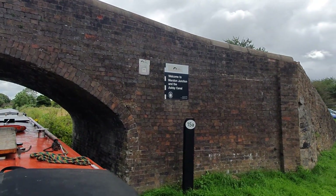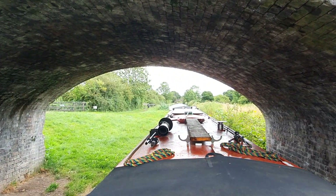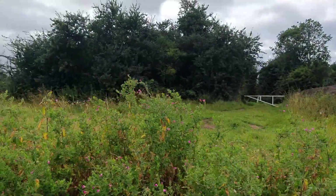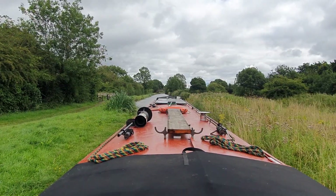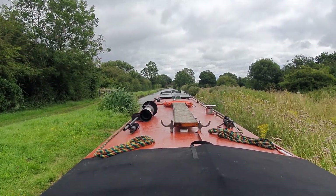Welcome to the Ashby Canal. It's a bit tight. Right, let's see what the Ashby has to offer.